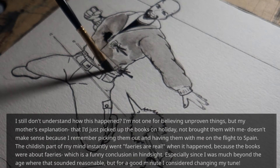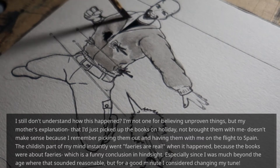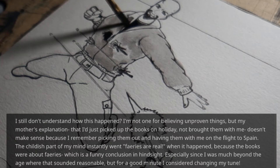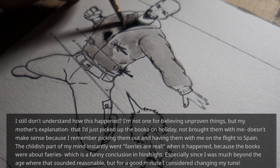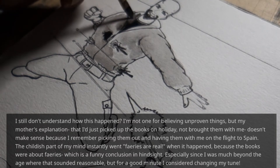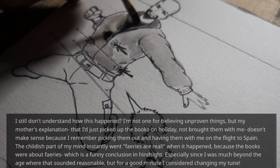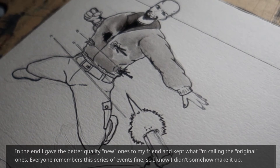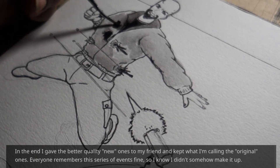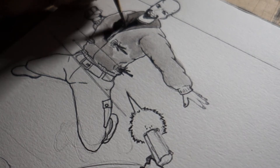I still don't understand how this happened. I'm not one for believing unproven things, but my mother's explanation — that I just picked up the books on holiday and didn't bring them with me — doesn't make sense because I remember picking them out and having them with me on the flight to Spain. The childish part of my mind instantly went 'fairies are real' when it happened, because the books were about fairies — which is a funny conclusion in hindsight, especially since I was well beyond the age where that sounded reasonable. In the end I gave the better quality new ones to my friend and kept the ones I'm calling the originals. Everyone remembers the series of events fine, so I know I didn't somehow make it up. And that is duplication — one of the more well-known glitches in the Matrix.